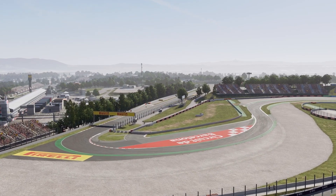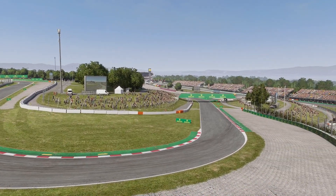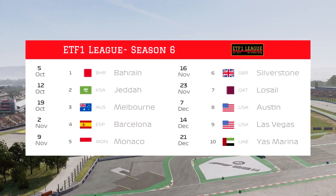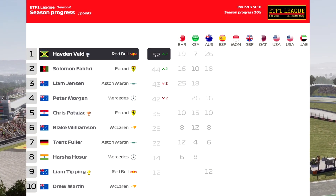Hello and welcome along to round four of ETF1 League season six. We are at the Circuit Barcelona de Catalunya in Spain for the Spanish Grand Prix. We are entering the European leg of the season, starting in Spain, heading to Monaco next, and finishing up at the classic Silverstone venue.